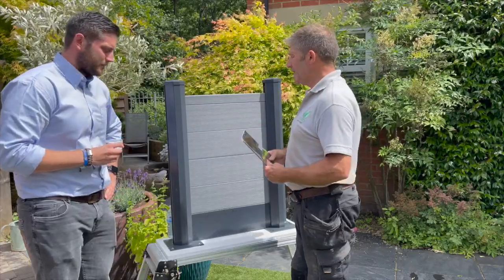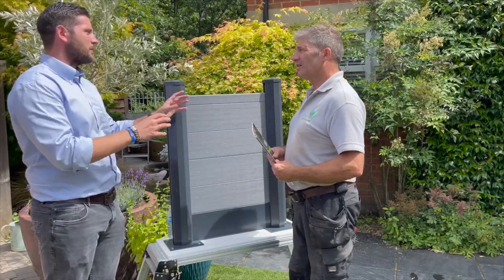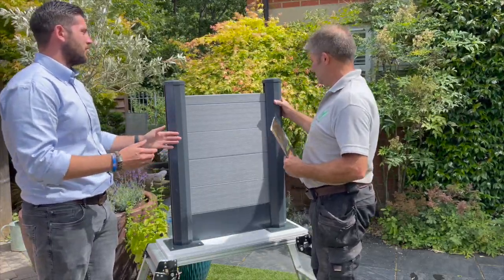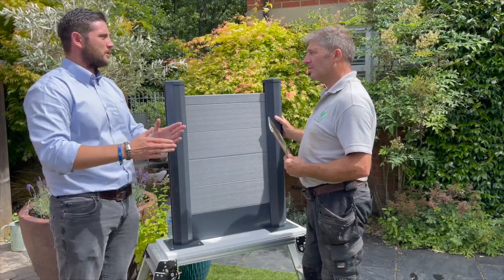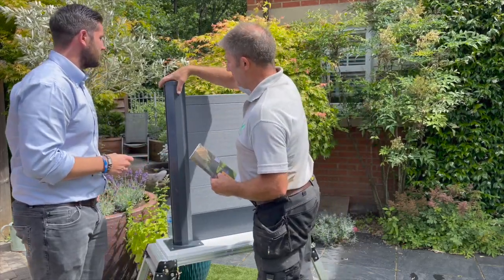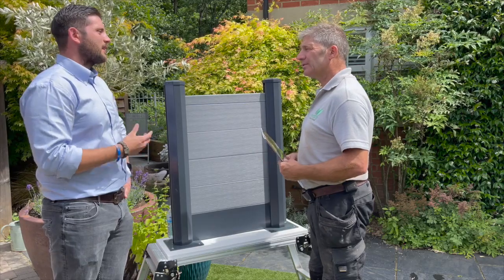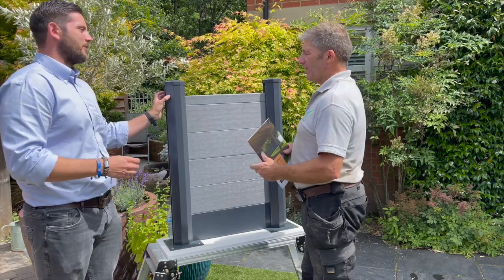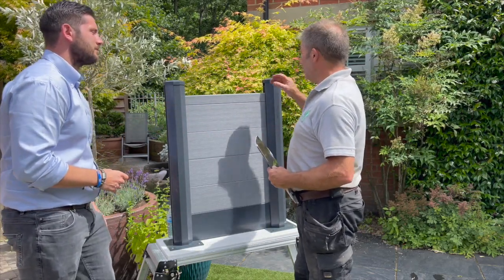If you've got an existing concrete edge post, we provide a black strip that goes in between the concrete post and you fix to that. The boards use a tongue and groove system so they just stack up — very quick installation. The posts have a unique octagonal shape with chamfered edges to stand out from competitors, and you've got caps on the top as well.